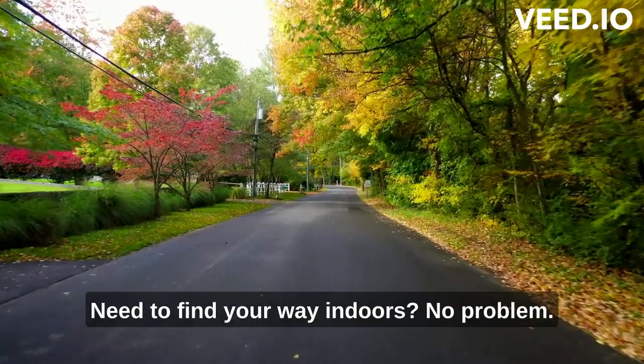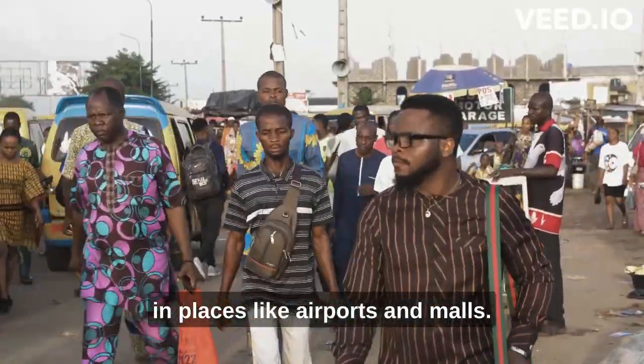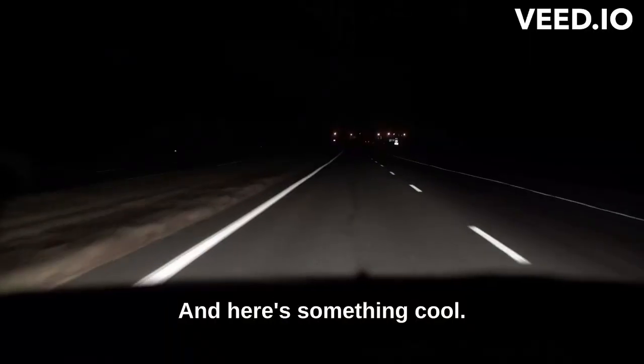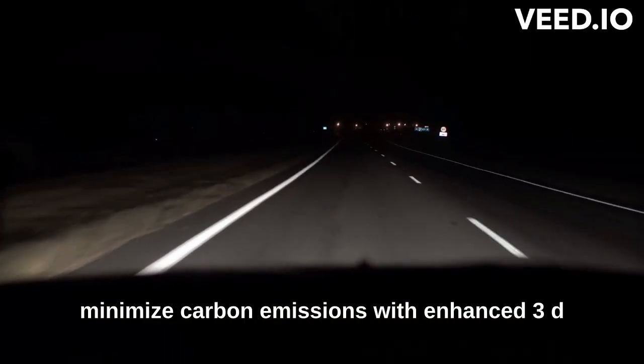Need to find your way indoors? No problem. Google Maps now offers indoor navigation in places like airports and malls. And here's something cool — it even suggests eco-friendly routes to minimize carbon emissions.